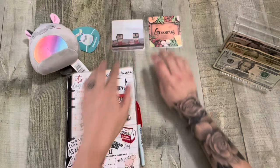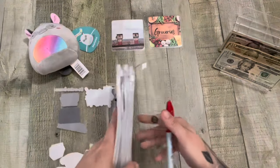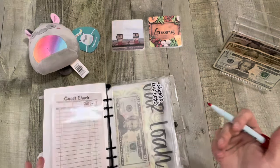So we're done with those and now we can get into my binder. Do you have any plans for the weekend? I don't, but that's normal.